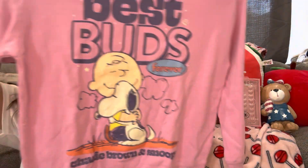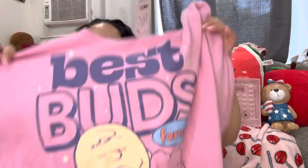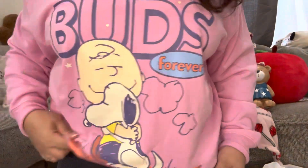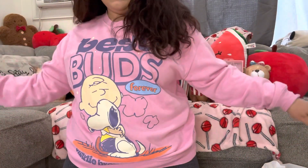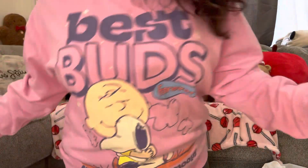I did get the Target Snoopy sweater — I had to get it! It was $22 and it feels so comfortable. Let me put it on. Look — it fits loose and comfy, and that's the back. It was the only one in my size, so I'm so happy I got it. I love it!